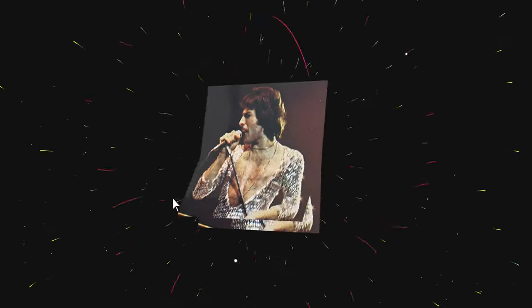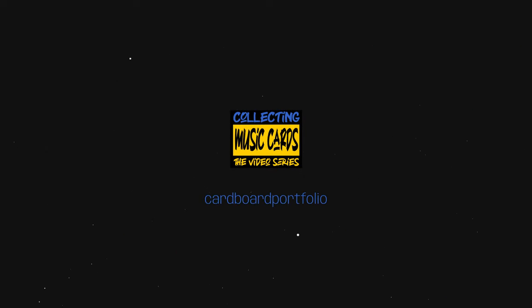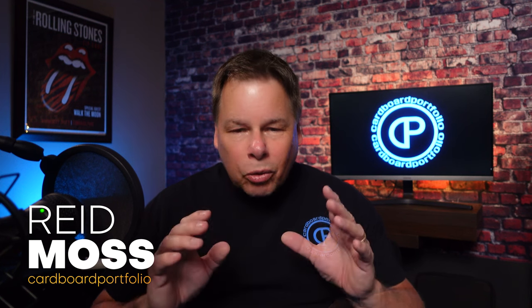Today we're going to open some Panini Rock and Pop Music Stickers. These are 43-year-old packs and we're going to get into them right now. I didn't even know this was a thing. Hey there everyone, my name is Reed and I want to welcome you to Collecting Music Cards right here on the Cardboard Portfolio channel. We've got a lot to get to today so let's do it.